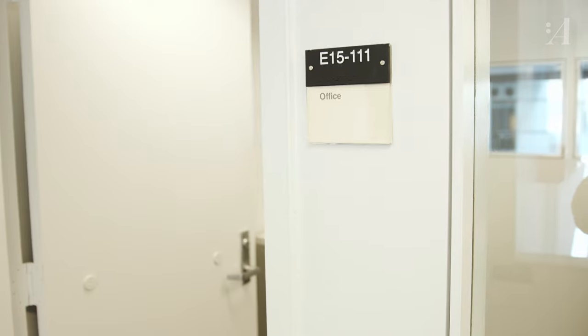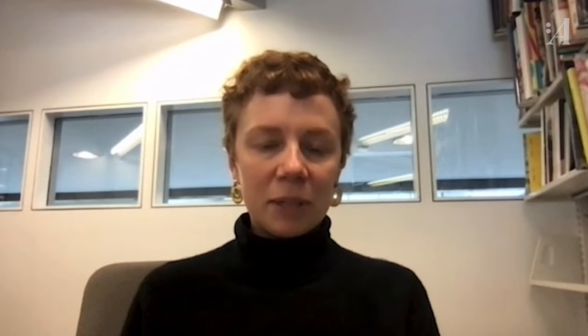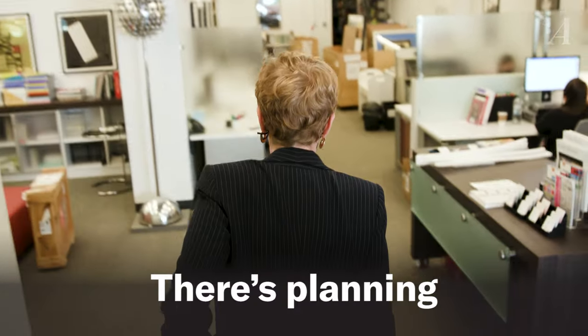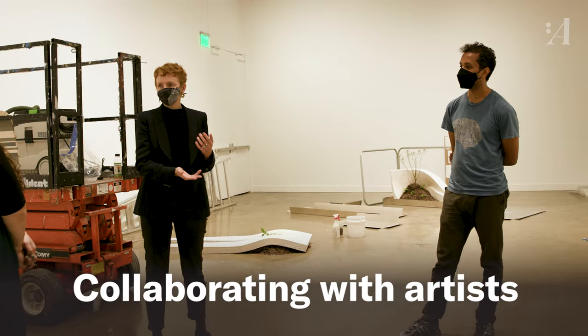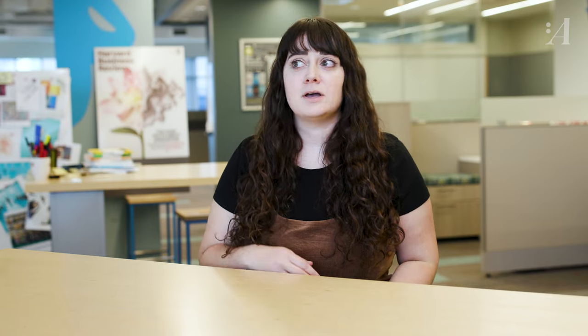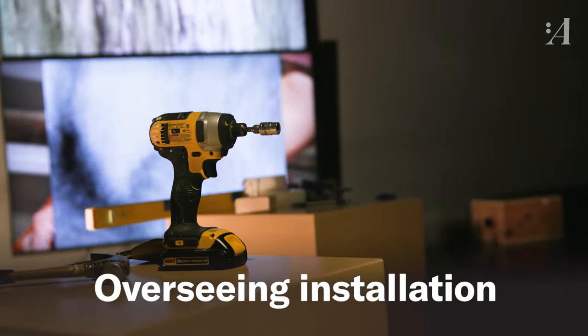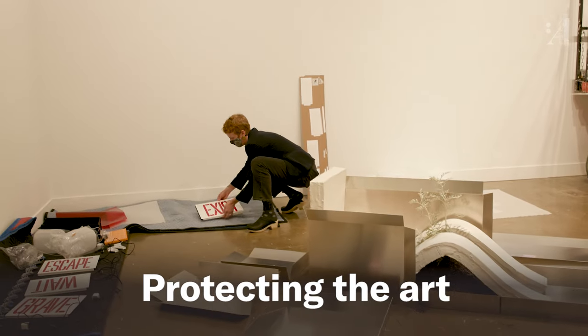As a museum curator, what does the day-to-day look like? The day-to-day can really range. Most days I would say are desk days where I'm doing a lot of emailing, a lot of planning, a lot of correspondence with people. Conversations with artists are one of my favorite parts of any day. As you can imagine, there is a lot that goes into making an exhibit — there's overseeing the transportation of the art, making sure it gets installed properly, and of course making sure that the art doesn't get damaged.